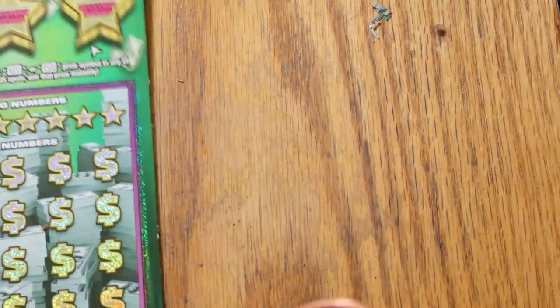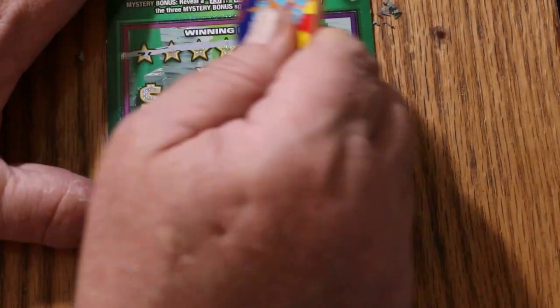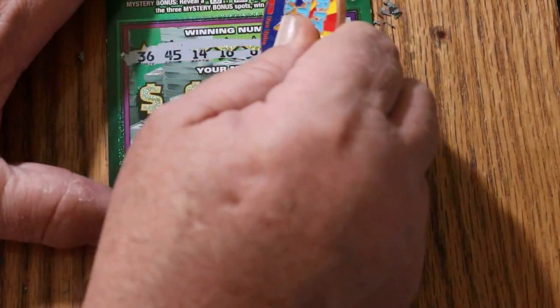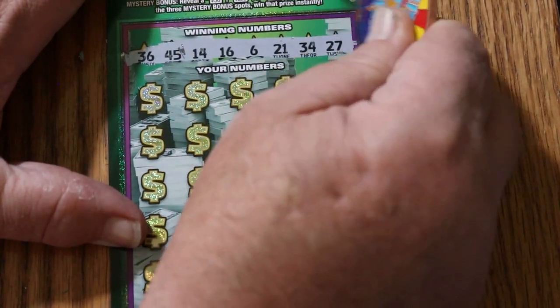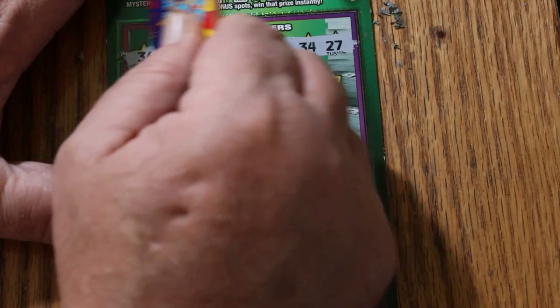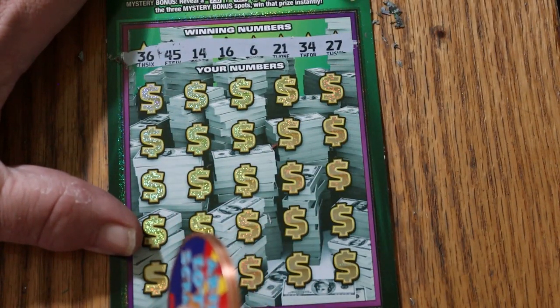Ticket 11. Let's see if this ticket can save the session. Our winning numbers are: 36, 45, 14, 16, 6, 21, 34, and 27.